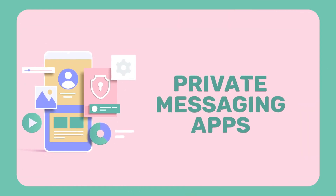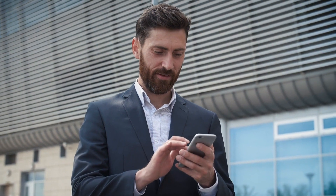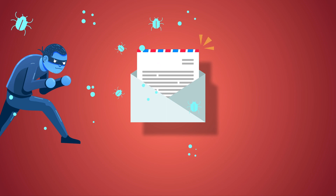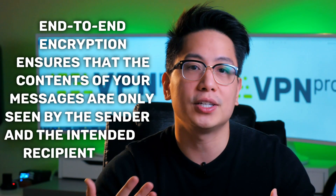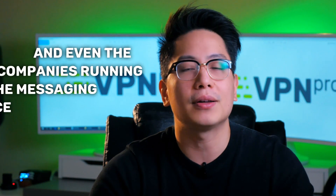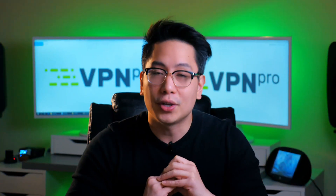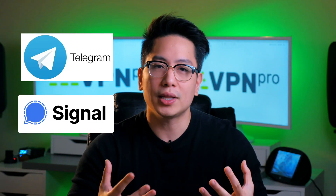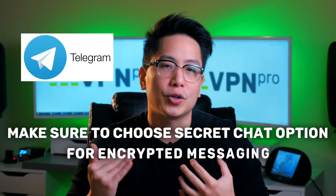Five: private messaging apps. Many popular messaging apps used for both personal communications and organizations are vulnerable to data breaches and malicious attacks. To make your private messages actually private, you need messaging apps that use end-to-end encryption. End-to-end encryption ensures that the contents of your messages are only seen by the sender and the intended recipient — they can't be read by third parties or even the companies running the messaging service itself. For secure messaging apps, I highly recommend Telegram and Signal, though with Telegram you have to make sure you choose the encrypted messaging option.